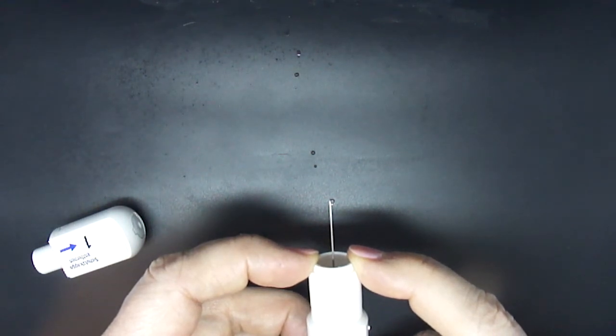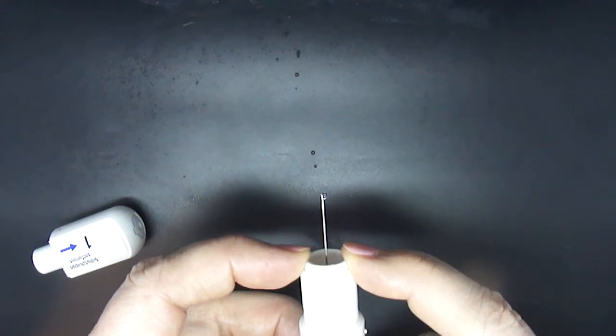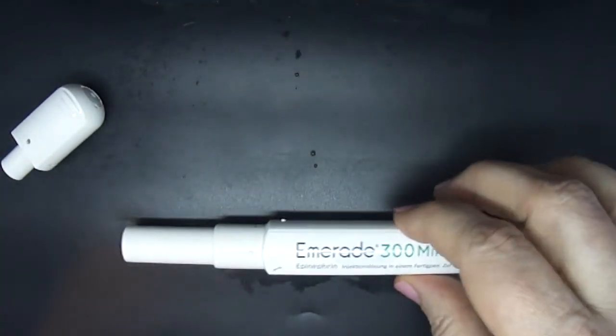One, two, three, four, five. The needle stays out while you hold the device in the thigh and the needle cover comes down over it as you remove it from the thigh.